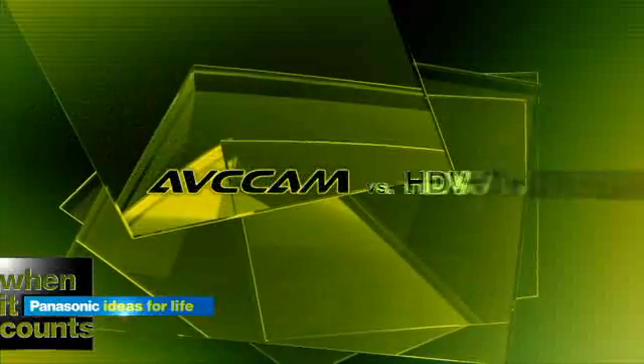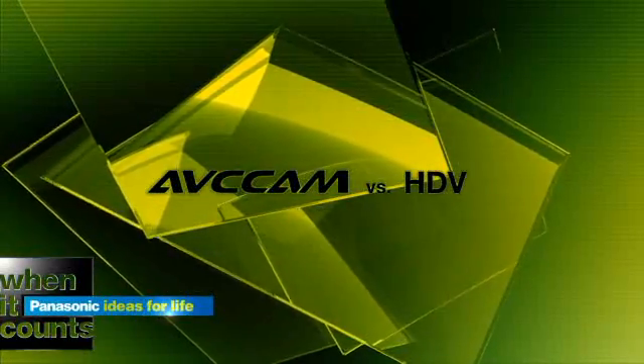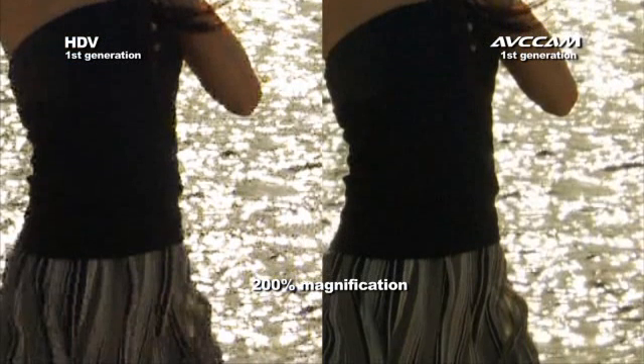Let's take a closer look where it counts, by comparing AVC Cam — which uses MPEG-4 AVC technology — with HDV, which uses older MPEG-2. Look at this split-screen example. Notice the blocking artifacts, especially on the woman's face, arm, and hand. As we move down, notice how the entire defining line between her dark top and the shimmering water is lost to MPEG-2 blocky artifacts, and how the dress pattern is distorted.